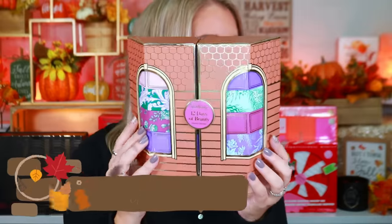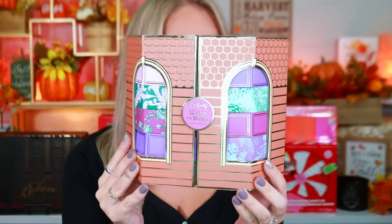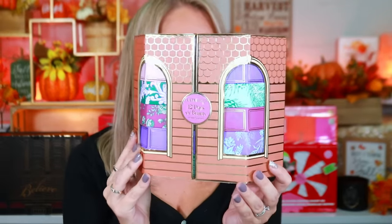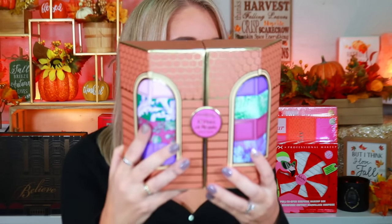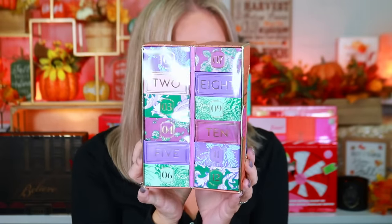Up first we have Ulta's 12 Days of Beauty. I'll make sure to include the price point and stated value. You're going to get 12 days of Ulta exclusive products. And the way it opens — oh my god, it literally pulls open — that is actually super freaking cute and adorable.